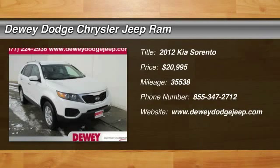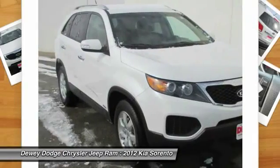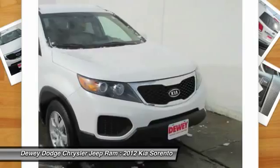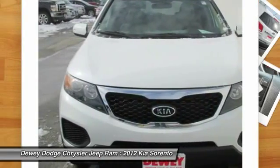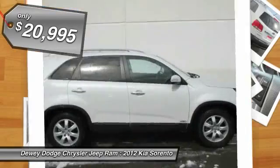2012 Sorento. The Kia Sorento is a comfortable riding, powerful, compact SUV loaded with impressive standard features. Take one look at its stylish, sleek design and you'll want to cross over to a Sorento, and it is priced below $25,000.